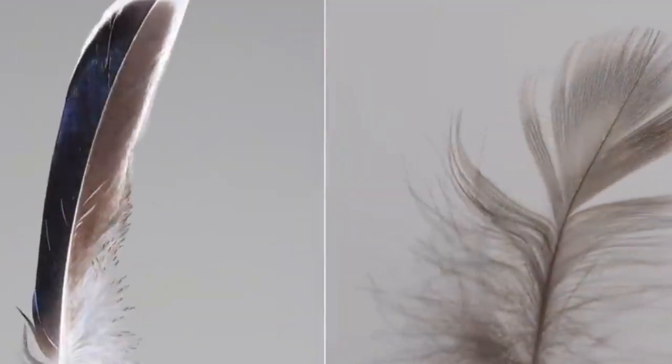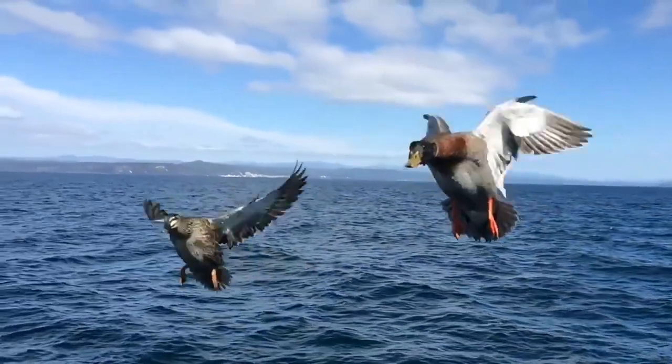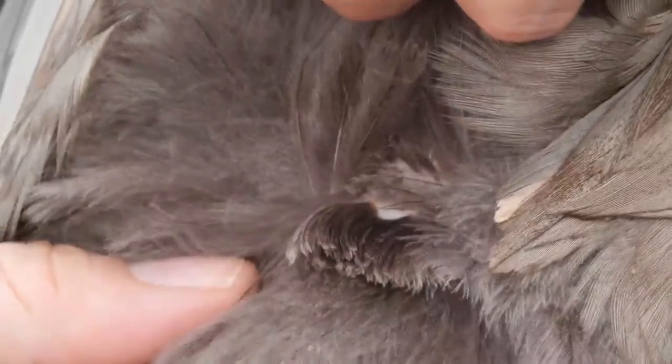They have two types of feathers: contour feathers, which are the outer layers that help them stay dry and give them the ability to fly, and down feathers, which are soft and fluffy, close to the bird's skin, keeping them warm by trapping a layer of air.